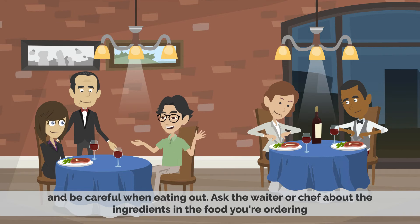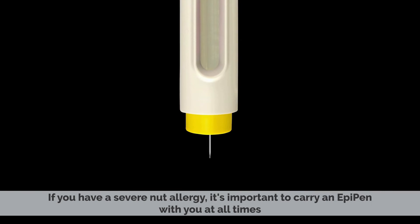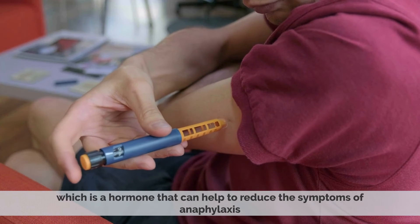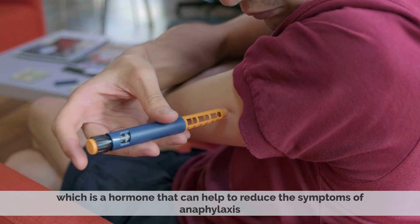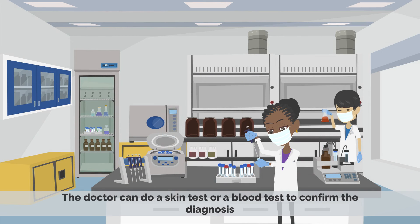Ask the waiter or chef about the ingredients in the food you're ordering. If you have a severe nut allergy, it is important to carry an EpiPen with you at all times. An EpiPen is a device that injects a dose of epinephrine, which is a hormone that can help to reduce the symptoms of anaphylaxis. If you think you have a nut allergy, it is very important to see a doctor. The doctor can do a skin test or a blood test to confirm the diagnosis.